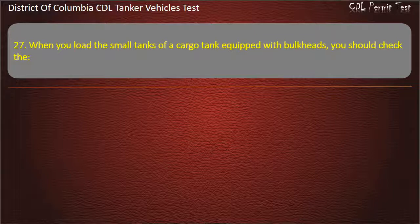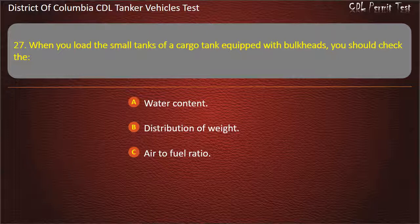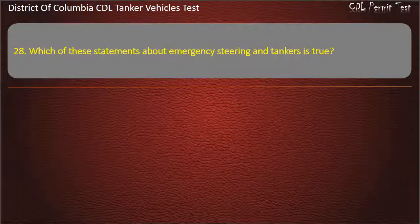Question 27: When you load the small tanks of a cargo tank equipped with bulkheads, you should check the: Water content; Distribution of weight; Air to fuel ratio. Answer: Distribution of weight.